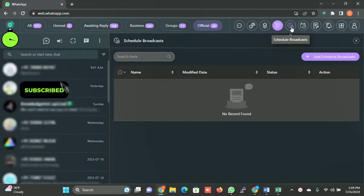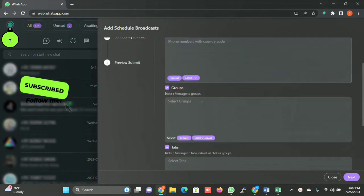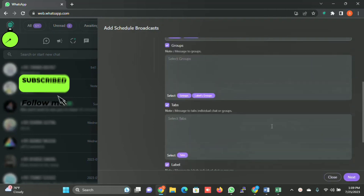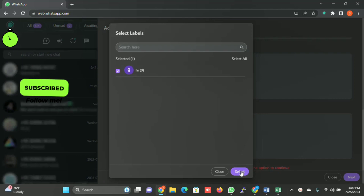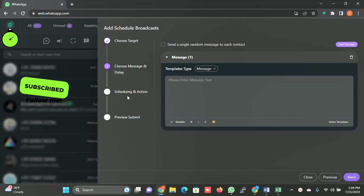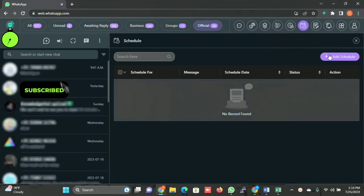Then there is Schedule Broadcast. You can schedule messages to each customer by creating a scheduled broadcast. You can give it a name, select the contact list, and choose labels, tabs, or groups. From there you can set the message delay, schedule the action, preview, and submit. Most people familiar with bulk WhatsApp applications will already know this flow. All schedules you create will be displayed in the Schedule section, and you can also add new ones from there.